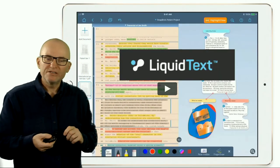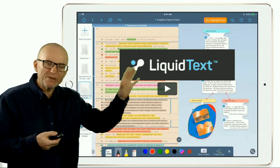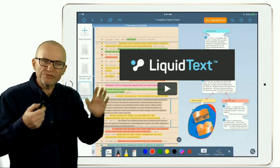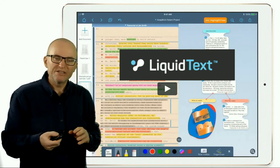Another popular document reader in this space is called Liquid Text. I also recommend you investigate that. These are not free apps, but they are very accessible.